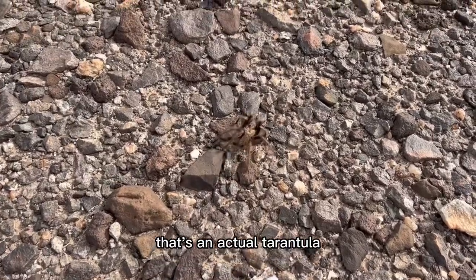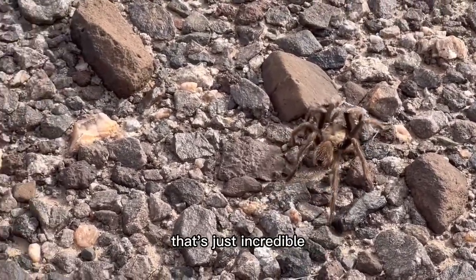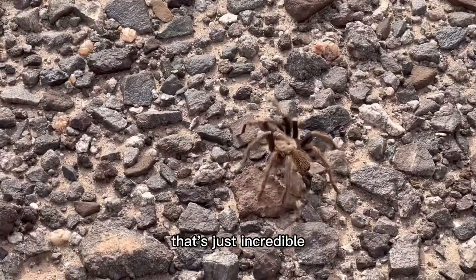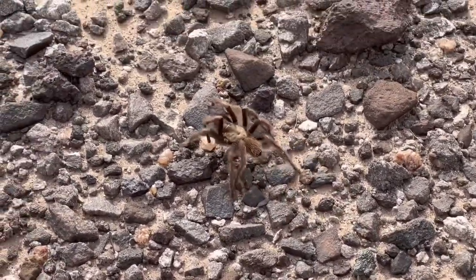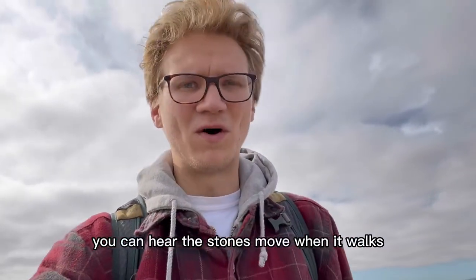That's an actual tarantula — holy mack, that's just incredible. Oh my god. That's one of the craziest things I've ever seen in my life. You can hear the stones move when it walks.